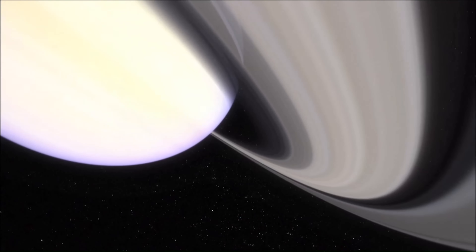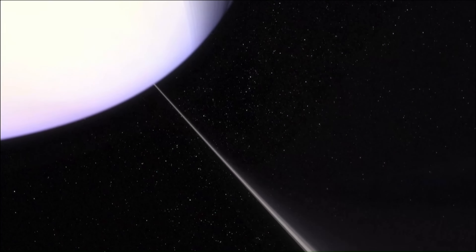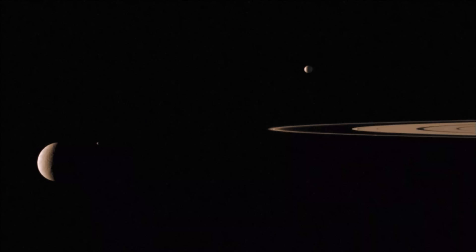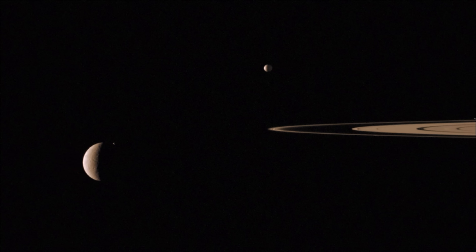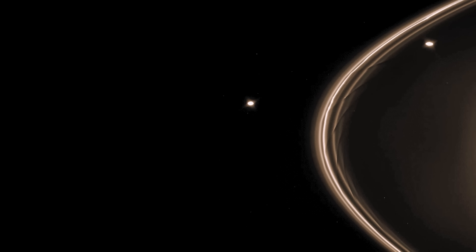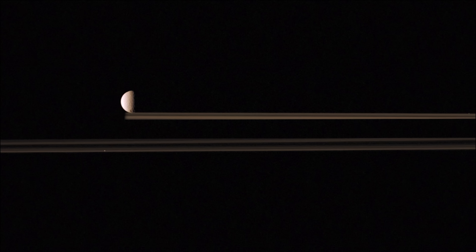Saying that Saturn has 62 moons is misleading — each particle within the ring system could be regarded as a moon. There are the inner large moons and the outer large moons, the shepherds that shape the rings, co-orbitals that exchange orbits, and even moons that orbit other moons. All are unique. During the Voyager missions, interest in the moons came as something of an afterthought, but for Cassini, close examination of the moons was planned from the beginning.